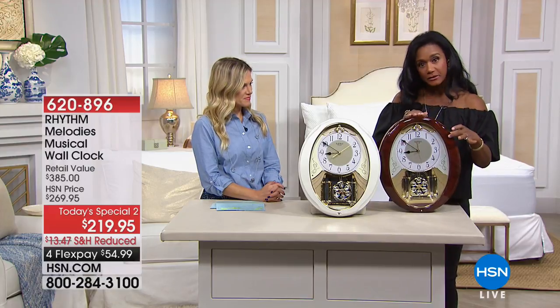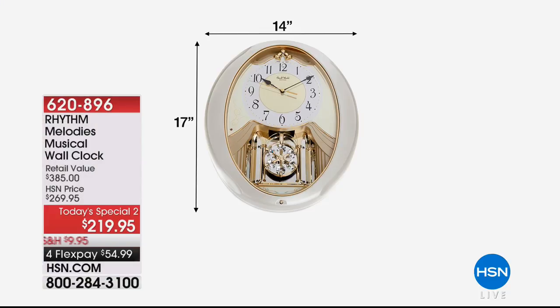When I said stately — it stands 17 inches tall, it's 14 inches across, and it's about 3 inches in width standing off of the wall. You can really have an idea of what that looks like. Look at that pendulum with the genuine Swarovski crystal.